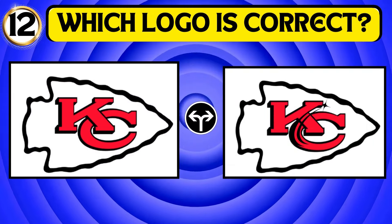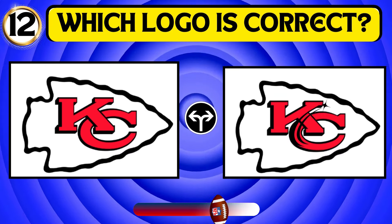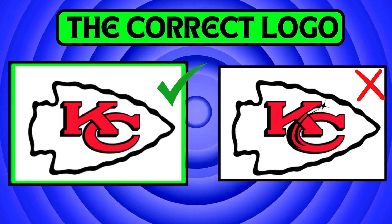Observe the images and identify the Kansas City Chiefs logo. The first image is the correct logo of the Kansas City Chiefs.